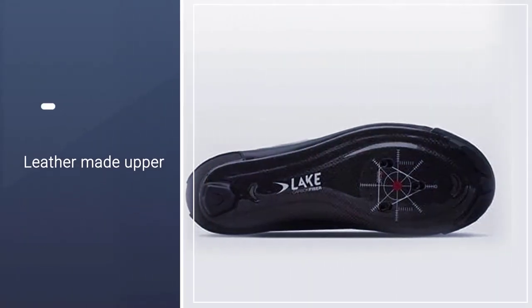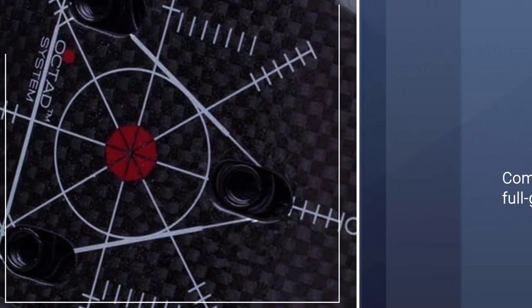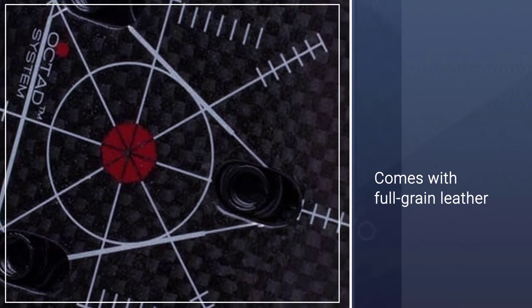The shoe's upper is made of leather, which means your shoes will only get better with time. The full-grain leather molds to your unique foot shape, so you'll be sure that every ride will be comfortable no matter the distance.